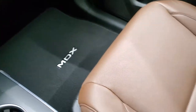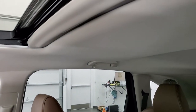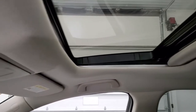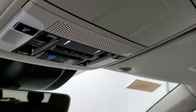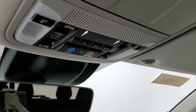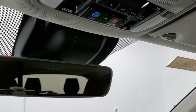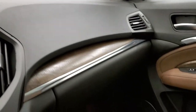Passenger side floor mat and seat are in excellent condition as well. The headliner is in excellent shape and it does come with the power sunroof. Up here are your HomeLink buttons for your garage door and security systems. You get the Acura Link button right there, as well as assist and an auto-dimming mirror.